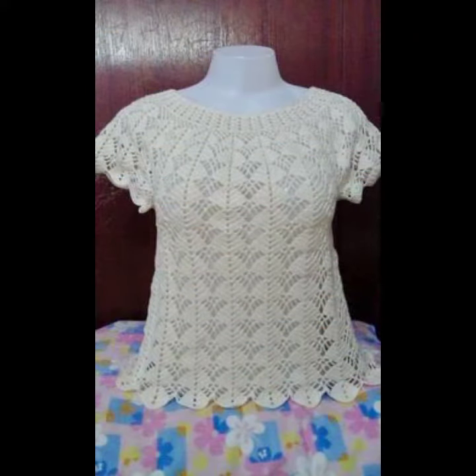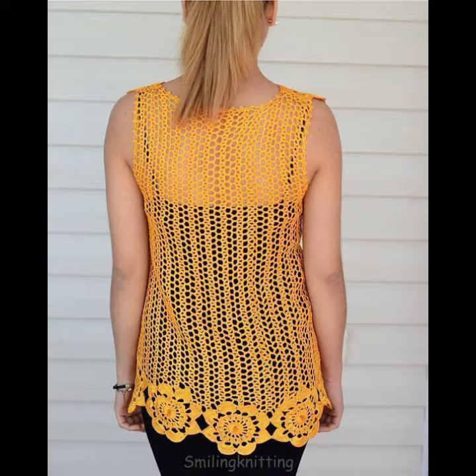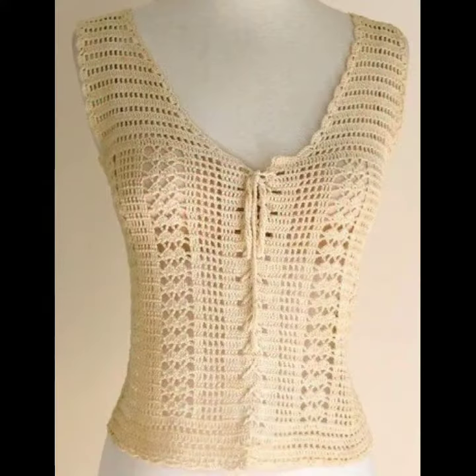All the designs that I am sharing with you today are all new designs brought to your channel for the first time. You can also find such designs in the market. You can get many ideas from my videos.